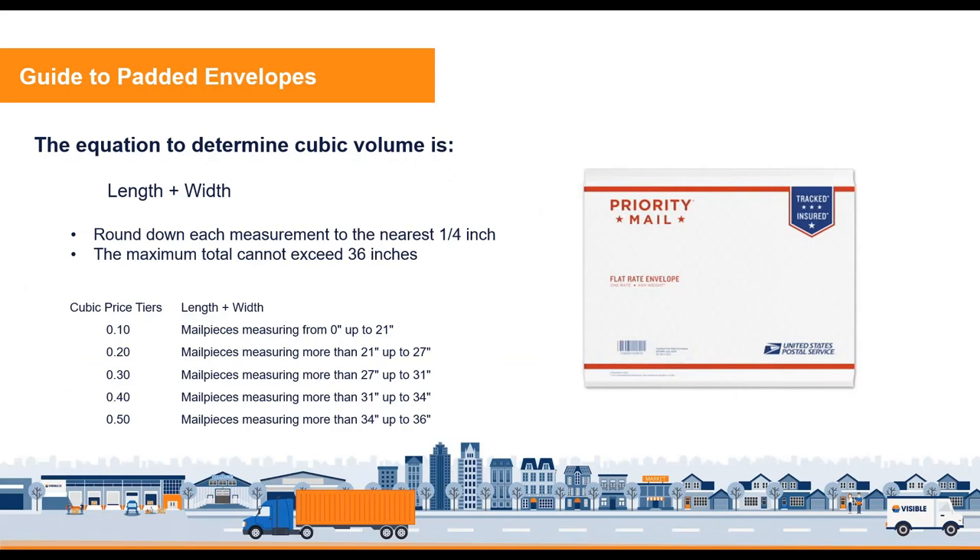When shipping a padded envelope — more common today for clothing or loose-fit items that don't ship easily in a box — the calculation is slightly different and easier. You just add the length to the width, rounding each dimension down to the nearest quarter inch. The maximum total cannot exceed 36 inches, so you could ship an 18×18-inch padded envelope and qualify for a Cube 5 shipment in a soft pack. The cubic price tiers for soft packs are based on length plus width: Cube 1 is 0 to 21 inches, Cube 2 is 21 to 27 inches, and so on.